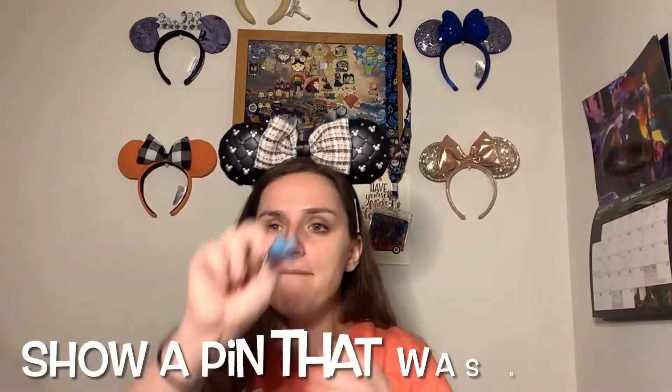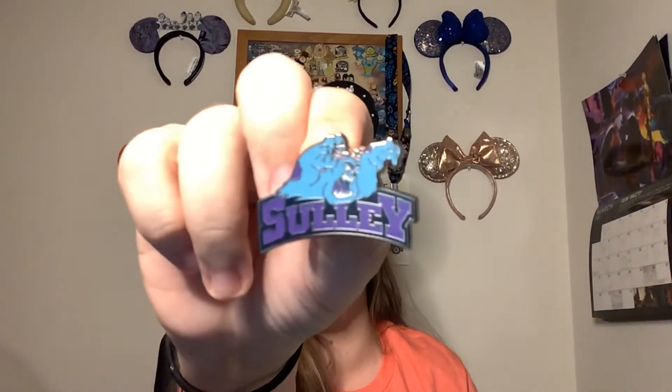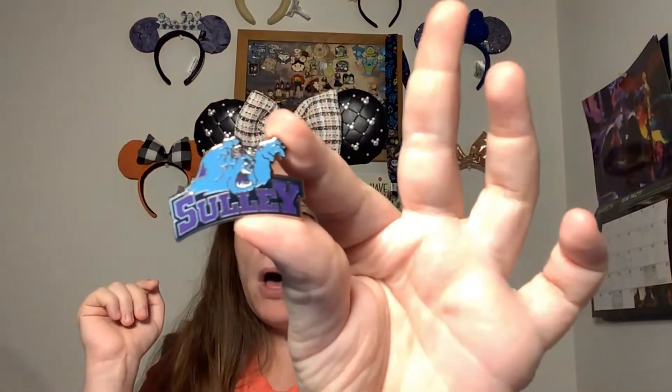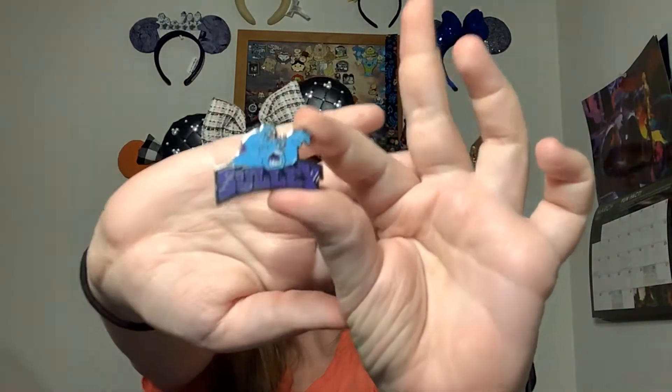Super Bowl Sunday — what is your favorite pin that shows a big win or was a big win for you? For that I have this Sully pin. I got this in an unboxing from the last time I went to Disney — I'll leave that unboxing link down below. It was a big win for me because, if you watch the unboxing, it was not the best unboxing; I didn't get a lot of things I really wanted. But Sully was the only one I wanted in the whole football pack. They're like different football teams, which is also why I picked it — it's kind of Super Bowl-y. He came in the football pack, he was the only one I wanted out of the whole series, and I got him. It was one of the first pins I picked out, so that was awesome.